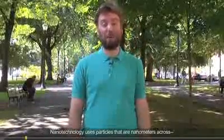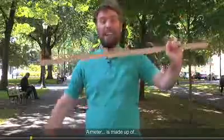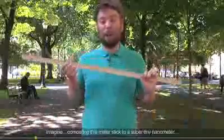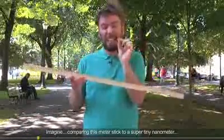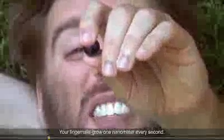Nanotechnology uses particles that are nanometers across — the size of atoms and molecules. A meter is made up of a billion nanometers. Imagine comparing a meter stick to a super tiny nanometer is like comparing the width of the entire Earth to the width of a marble. Your fingernails grow one nanometer every second.